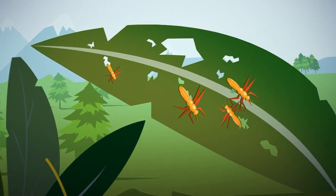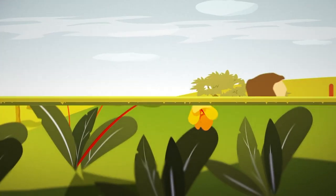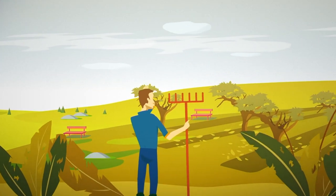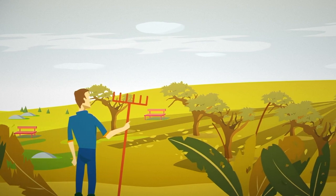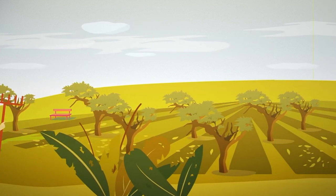Plant pests that do pose a risk can be very destructive. If they're not stopped at customs, they can rapidly spread, damaging our green spaces, devastating crops and harming Europe's beautiful landscapes, its agriculture and the health of our environment.